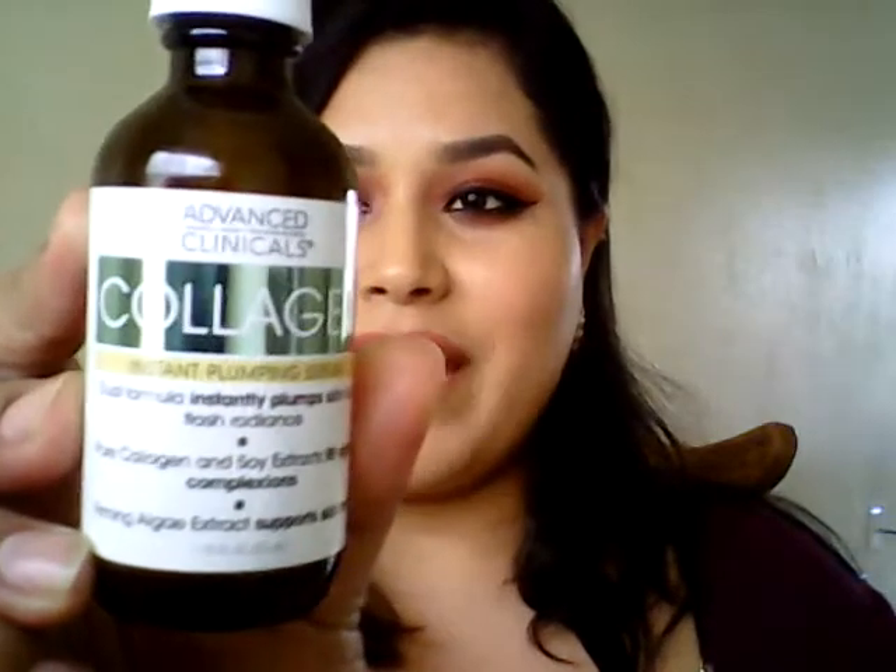When I wash my face, I put it on, let it sink in, and then use my moisturizer afterwards. And oh my God, it's been working wonders for me. I really recommend you go get it — it's just like five or six dollars. It's the Advanced Clinical Collagen Instant Plumping Serum. It helps your skin rejuvenate, plump up, and leaves your skin really soft and alive. My skin was so dehydrated and this has been doing it for me.